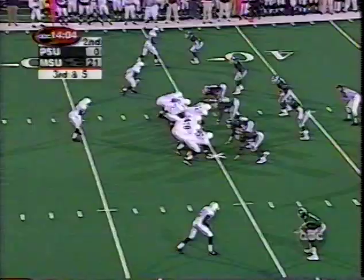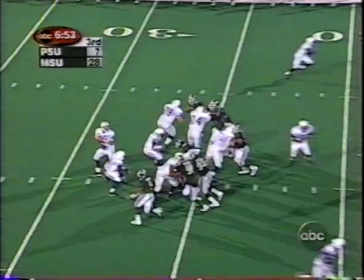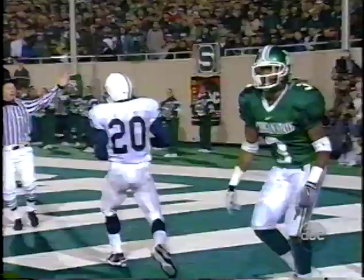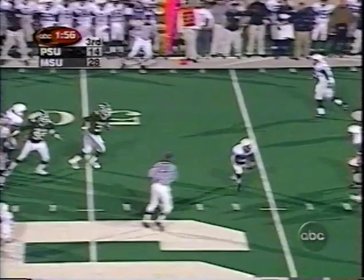3rd and 5 for Casey. Over the middle, wide open — they've got this first down to Eddie Drummond. And Drummond's out near midfield. Again, here they come again. He got rid of it, Drummond made the catch. Touchdown, Penn State. That was a great throw. Casey's going to throw for it, and Drummond made a great catch. He's got great speed.